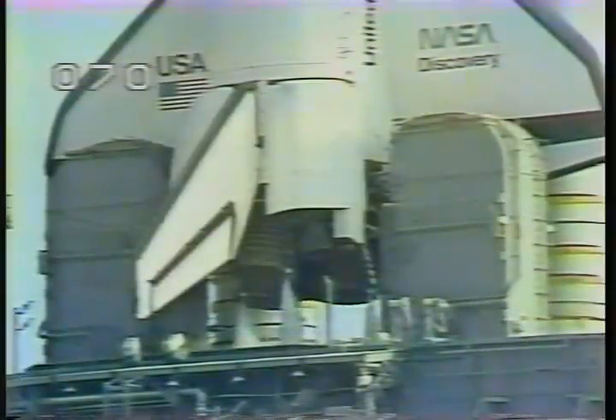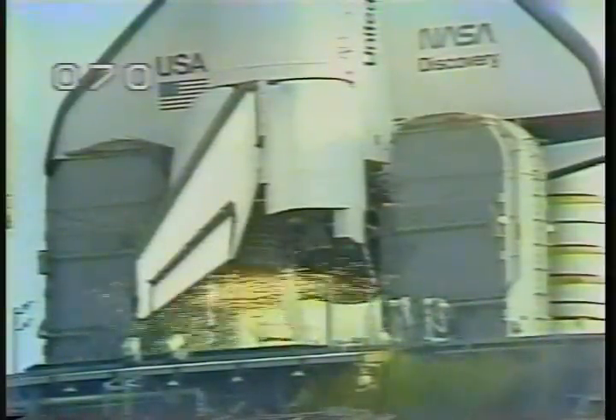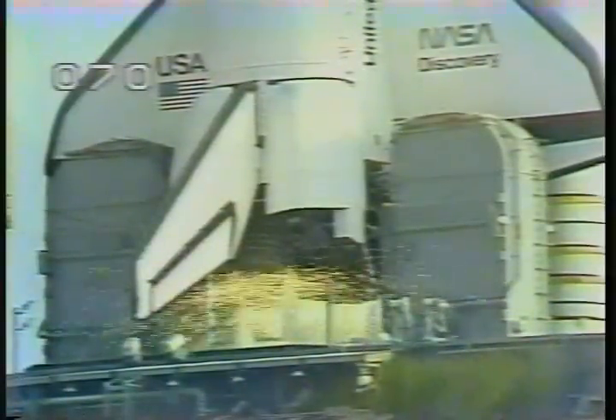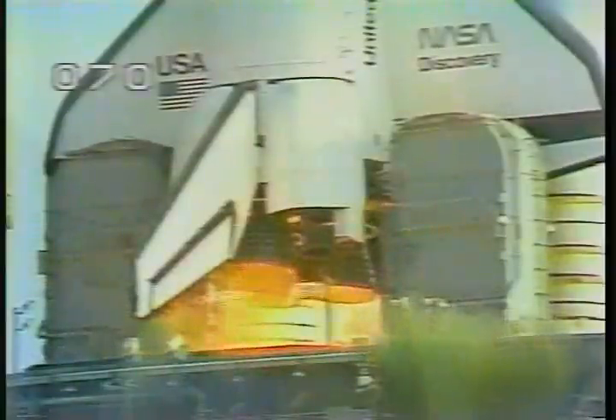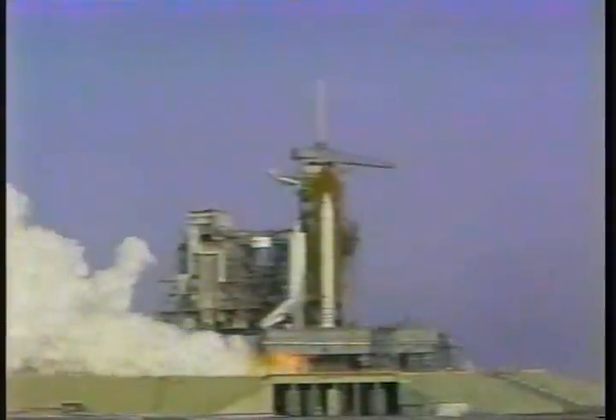T-minus 16 seconds. T-minus 12, 11, 10, 9, 8, 7, 6, 5, 4, 3, 2, 1.